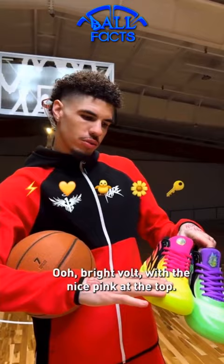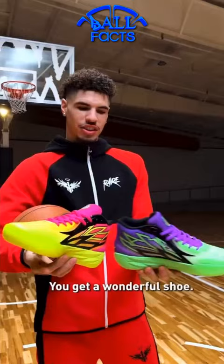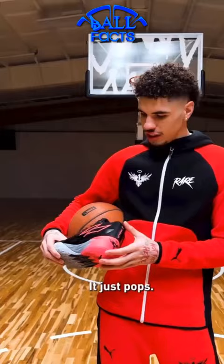Ooh, bright colorway with the nice pink at the top. This one we got that minty green, that nice purple — you get a wonderful shoe. These, Midnight Black — got to have some shoes like this with the cool gray. You see the feather going into the side, then you got a lot of the back, it just pops. Once again, another beautiful shoe.